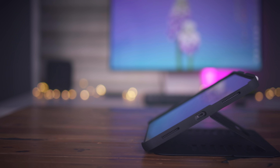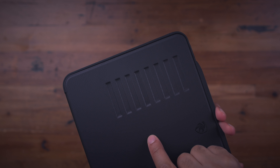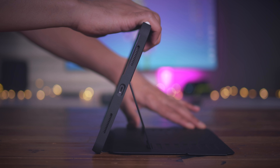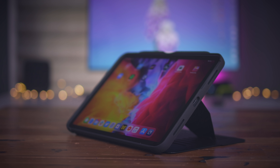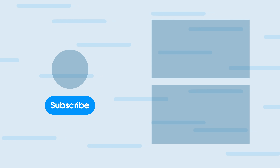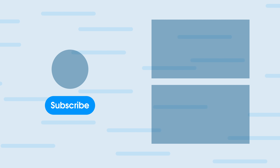Extra special thanks to Zugu Case for sponsoring 9to5Mac. Zugu makes the alpha case specifically designed for the 2020 11-inch iPad Pro. It has eight built-in magnetic viewing angles, Apple Pencil storage, and supports Apple Pencil wireless charging. Click the link in the description to get your Zugu alpha case today. Special thanks to Zugu for sponsoring 9to5Mac on YouTube. See you next time.